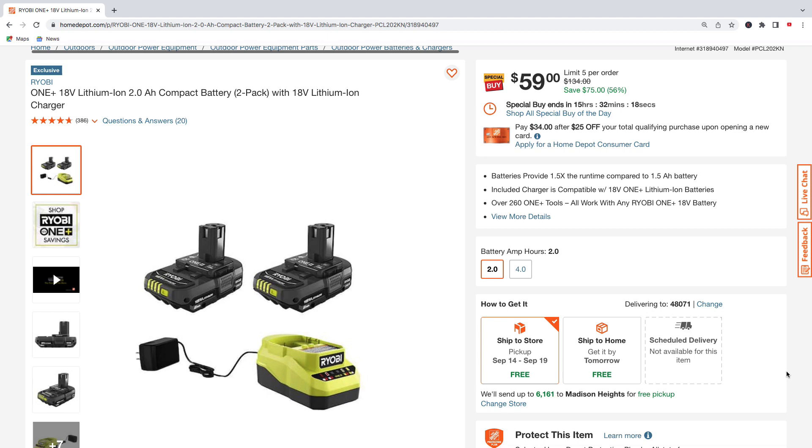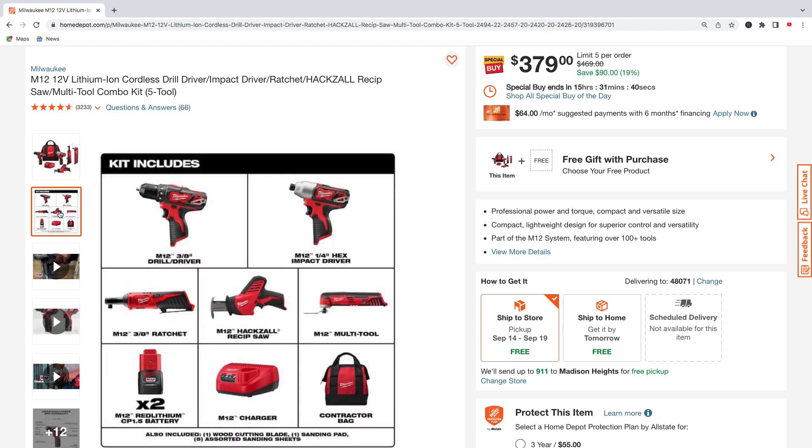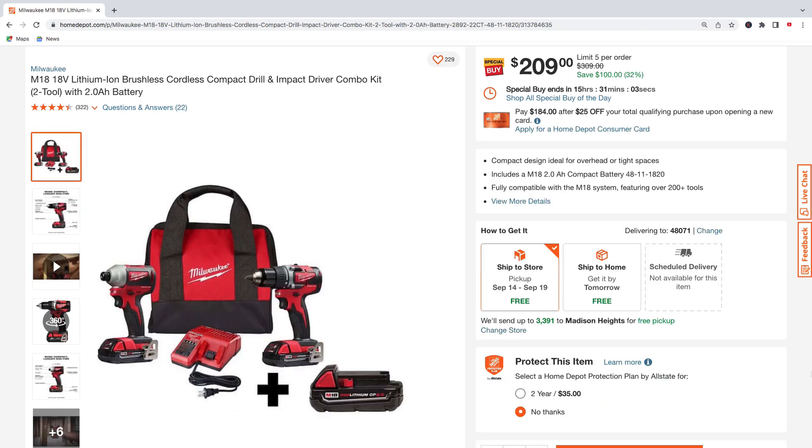Next up we got some Milwaukee M12 tools — the five-tool combo kit. You're going to get the drill driver, impact driver, ratchet, hacksaw reciprocating saw, multi-tool, two 1.5 amp hour batteries, the M12 charger, and contractor bag — all for $379, regularly $469, saving $90.